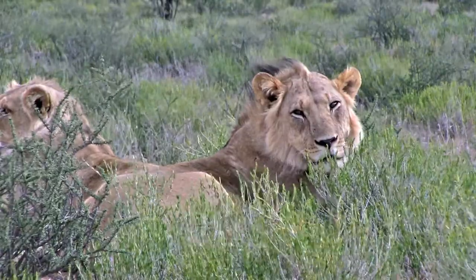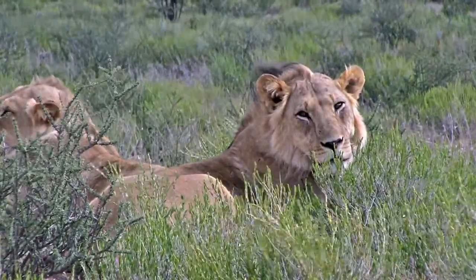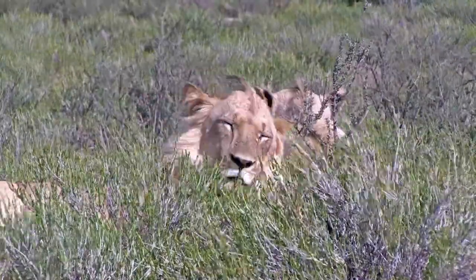Here are a couple of young male lion brothers. Notice the black streak on their manes — and what they do best during the day is sleep.